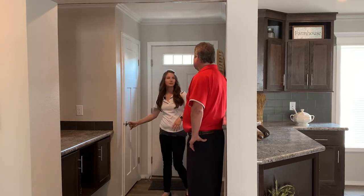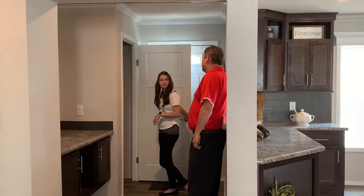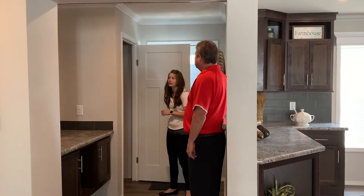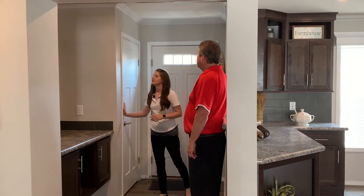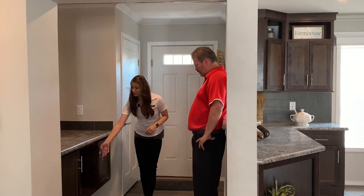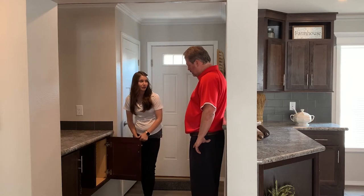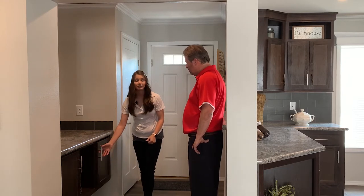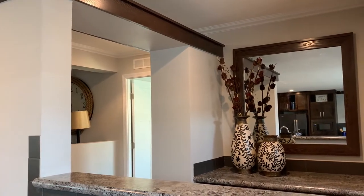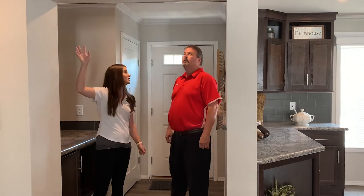Behind me, we have hidden storage in this entry closet. It allows you to put your book bags for the kids, muddy boots — all that stuff you want to keep hidden away. We have this feature designed so that you have both hidden and open storage. This is also the first time you'll see our wooden cabinet system. You have a place to throw your keys, a factory-built mirror with specialty trim, and design features like this plant ledge.